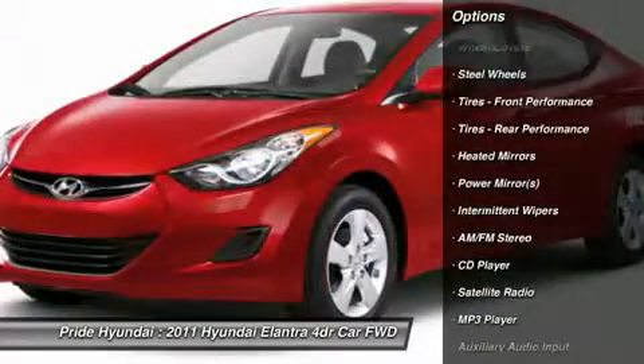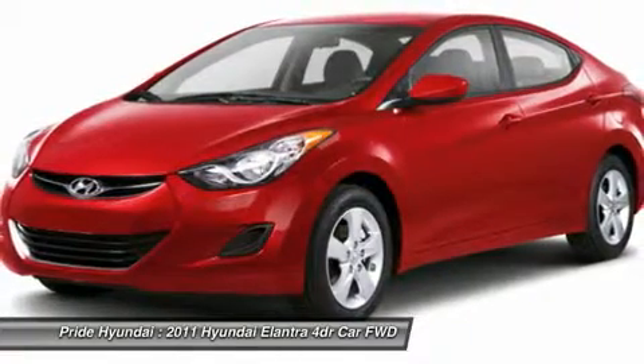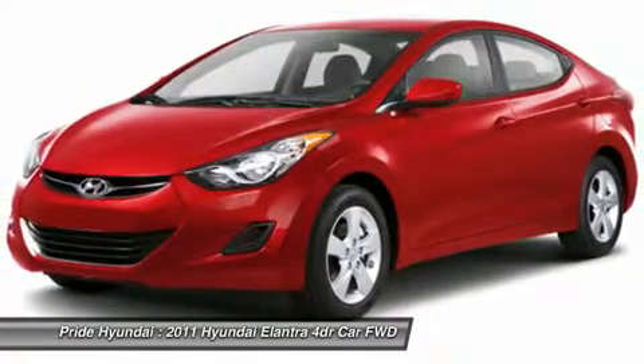Air conditioning, power steering, adjustable steering wheel, driver airbag, four-wheel disc brakes, keyless entry, cruise control.